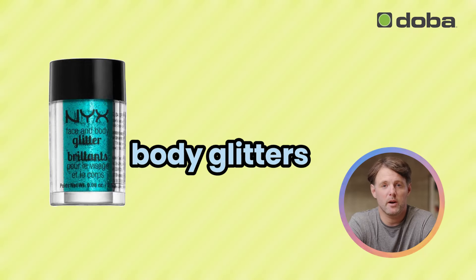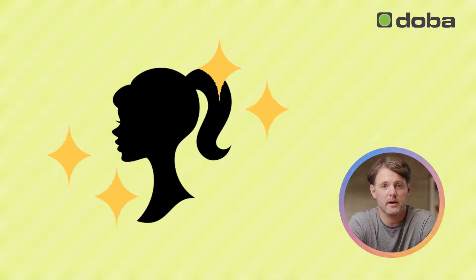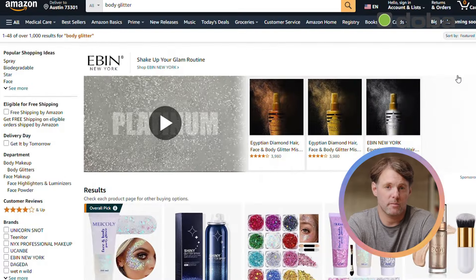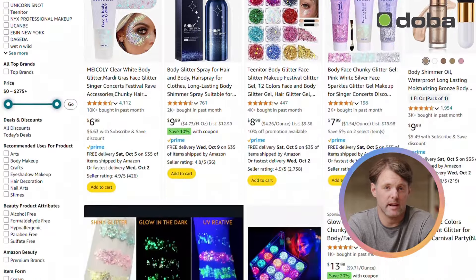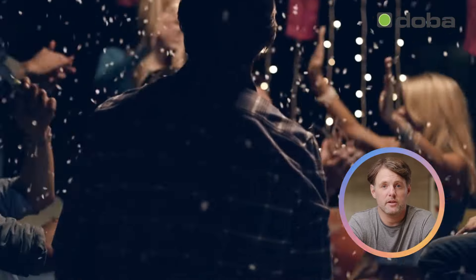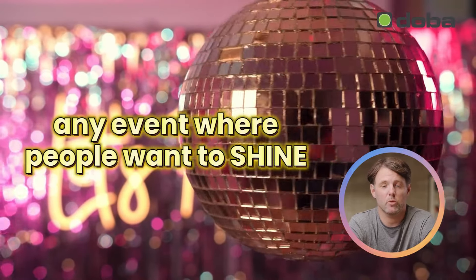Let's talk about body glitters. They're the perfect product to add some sparkle and flair, doubling as both makeup and accessories for bold, standout looks. They come in all kinds of colors, textures, and finishes. They're sure to be top sellers, especially during festival season, Halloween, and any event where people want to shine.